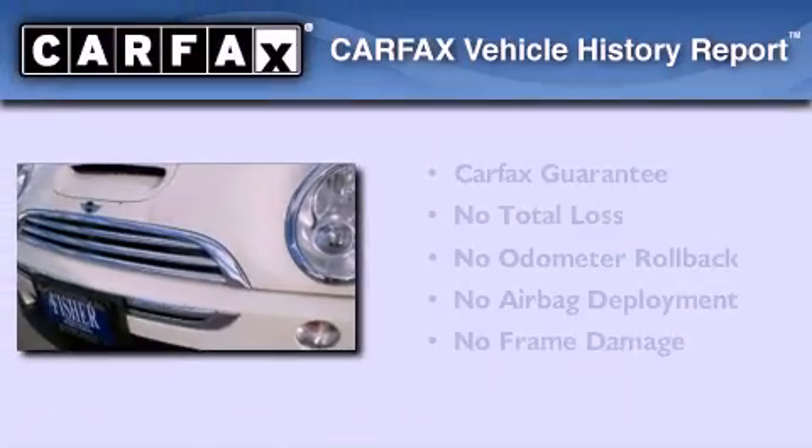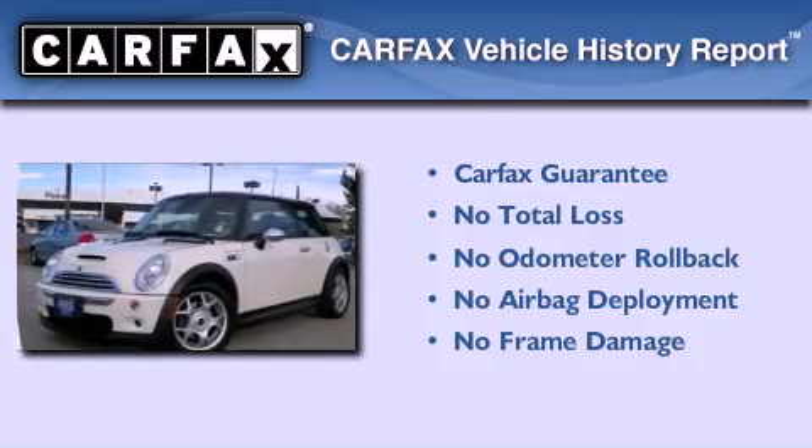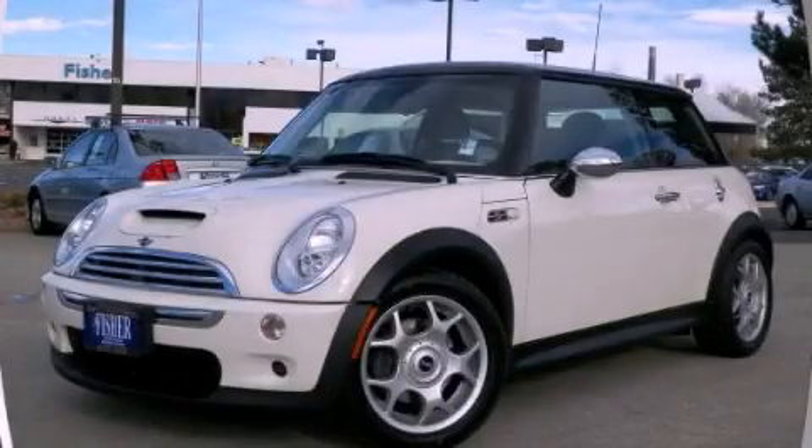Not to mention that this Mini qualifies for the Carfax buyback guarantee. This automobile won't last long at this price. Call and arrange a test drive now.